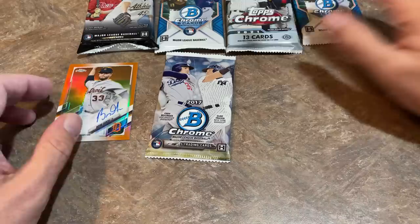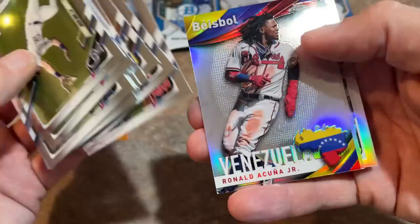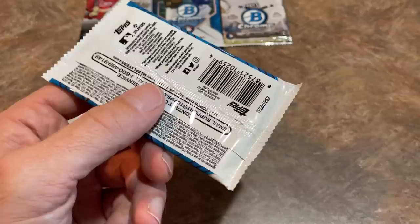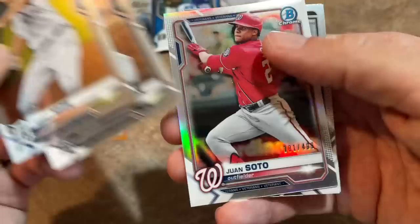Let's go next to Topps Chrome — it's a jumbo pack. Good hit odds here, I think it said 1-in-2.4 has an auto. Got Joey Bart on the back. There's a nice Ronald Acuna Jr., Fernando Tatis, and a Joey Bart rookie card refractor. Nothing to write home about in there. Here's the Bowman Chrome — these come from the master box of Bowman Chrome from 2021, which went from $200 to $300 almost overnight. There's Casey Mize rookie card. Juan Soto numbered out of 499 refractor. That's the best card in that pack, the Soto.